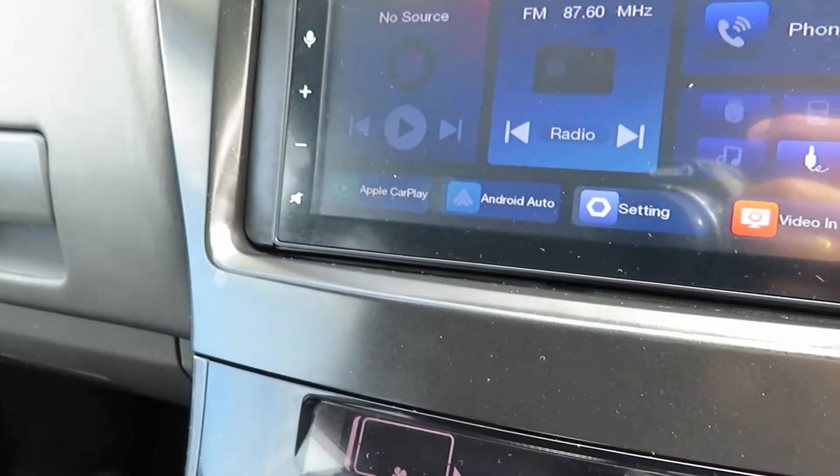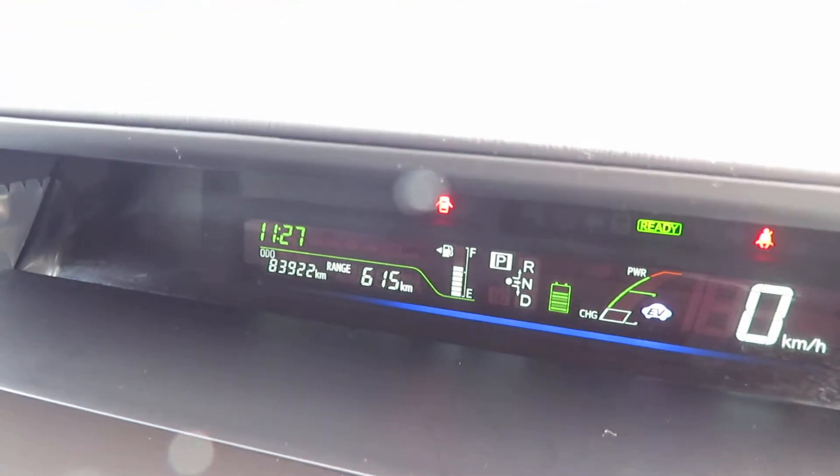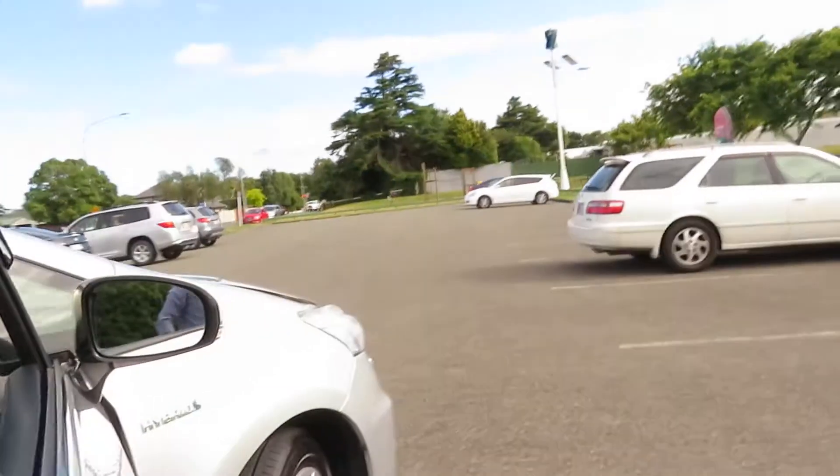Brand new stereo with Apple CarPlay and Android Auto function. This vehicle has been driven 83,922 kilometers on the clock, and that's been certified. It has eight airbags, so a very good safety rating, including curtain airbags.